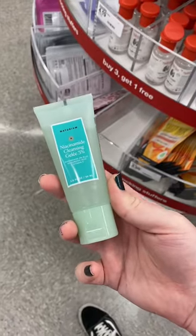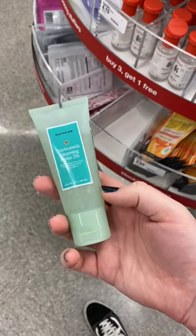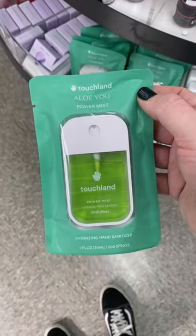This cleanser by Naturium is one of my all-time favorites — it's so good, it's not stripping, it's so elegant. And this isn't necessarily a mini, but these hand sanitizers are the best.